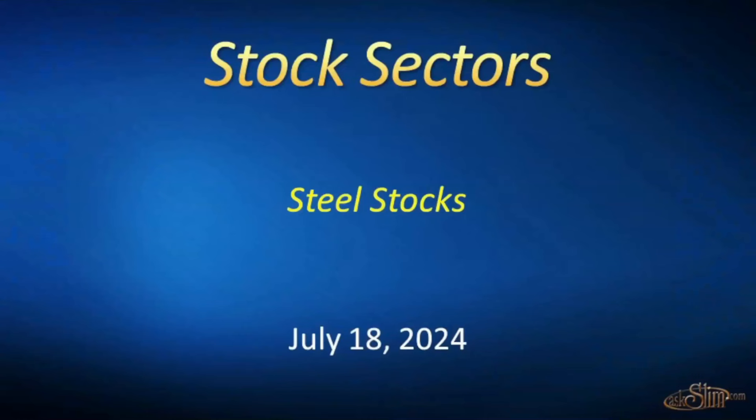Stock sectors - steel stocks for July 18, 2024. This is RVM Chandran. In this video for Market Week, we will do a mini stock sectors on the steel stocks, highlighting U.S. Steel, Steel Dynamics, and then a sum of the evidence look at Nucor. After this video, you should have a really clear understanding of where we believe we are in the intermediate term cycle and the opportunity in front of us. Let's jump in and look at U.S. Steel first - that is symbol X.